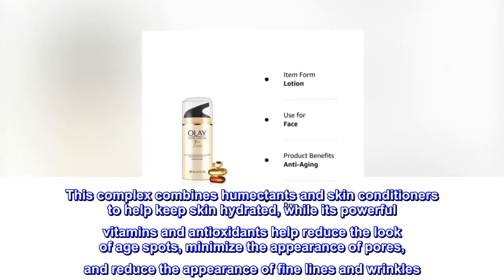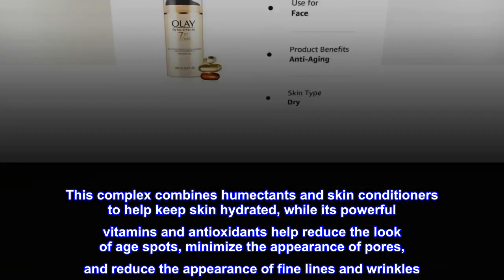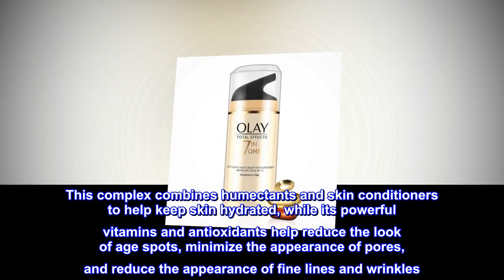This complex combines humectants and skin conditioners to help keep skin hydrated, while its powerful vitamins and antioxidants help reduce the look of age spots, minimize the appearance of pores, and reduce the appearance of fine lines and wrinkles.